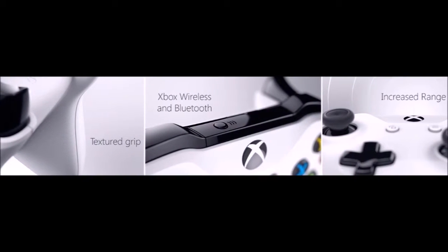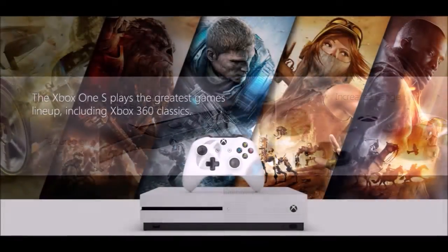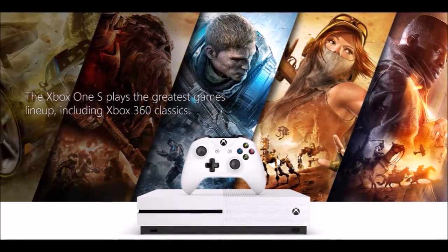This console boasts an internal power supply, and the controller has been upgraded with a textured grip, twice the wireless range, and is compatible with Windows 10 PCs, tablets, and phones.